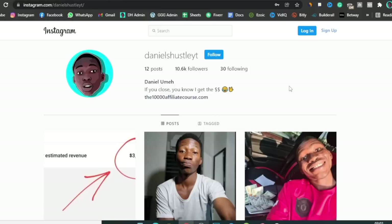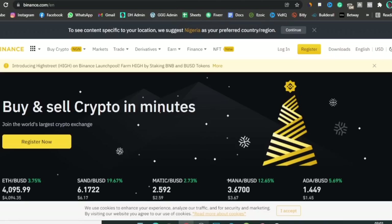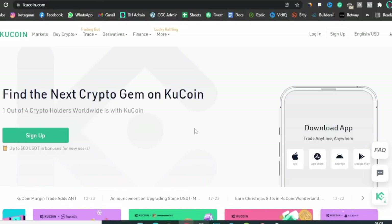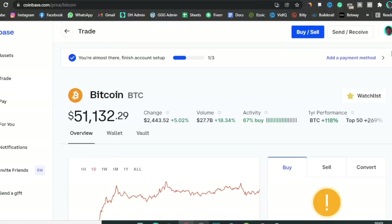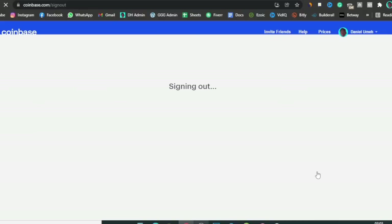Subscribe to my channel and turn on notifications to get notified each time I drop new videos about making money online. Also go down to Instagram and hit the follow button. Now, once you've done those things, let's get into the video. There are a few things you're going to need: you're going to need an account on Coinbase, which is the one I have here, or an account on Binance or KuCoin. I'm going to walk you guys through the basics of creating accounts on each one of these.